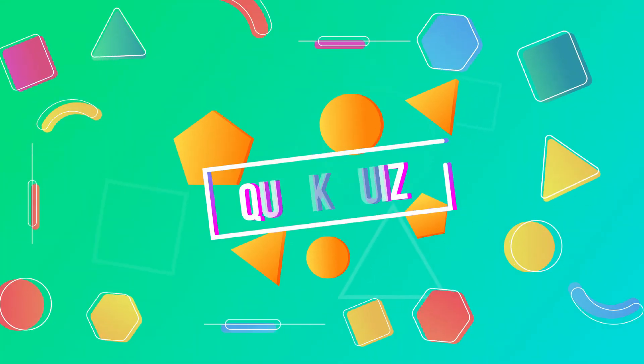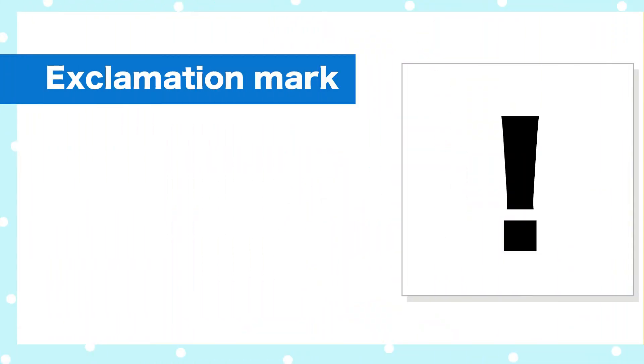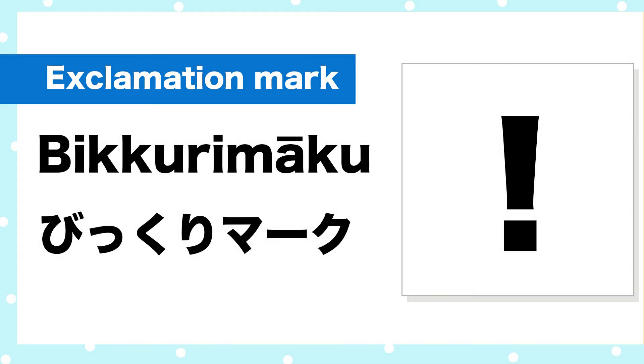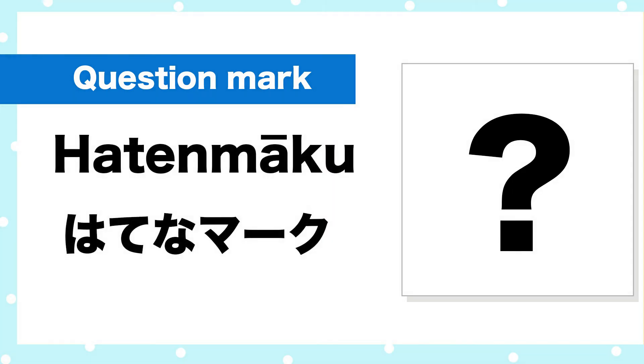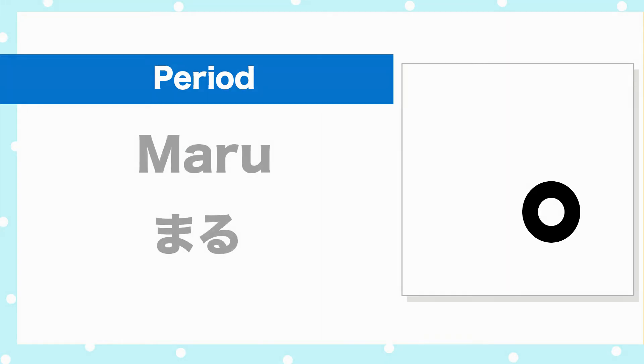Lots of words coming, but let's do a quick quiz. Number one, how do you say exclamation mark in Japanese? Number two, how do you say question mark in Japanese? Hatena mark. Number three, how do you say period in Japanese? Maru. Great!